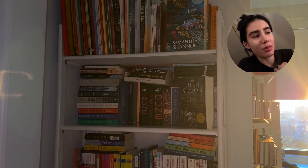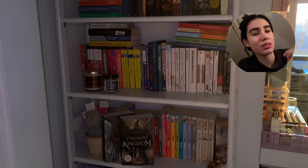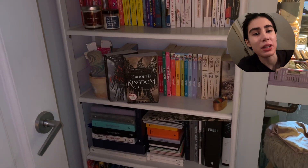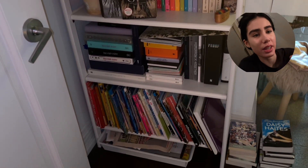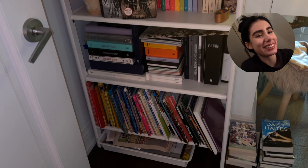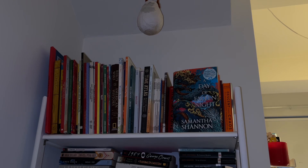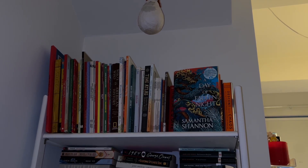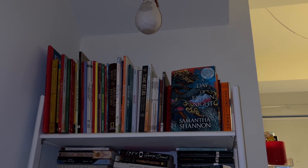Hey guys, I've been traveling for the past 24 hours and I didn't manage to film an introductory clip, but I just wanted to say hello and welcome to the channel. I filmed this right before leaving so it is a little messy, but that's what we have to deal with. Here is the very small bookshelf because I do not have much room living in a New York City apartment.